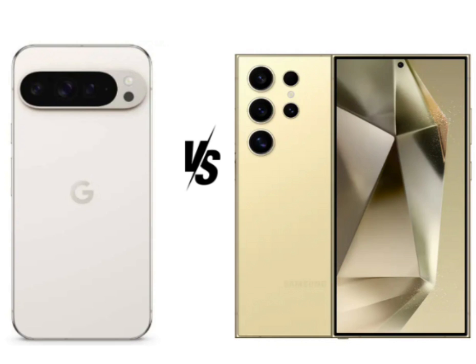The Pixel 9 Pro XL features a 6.8-inch LTPO OLED display with high resolution, offering a peak brightness of 3,000 nits. It supports a 120Hz refresh rate, HDR10+, and always-on display functionality. The Galaxy S24 Ultra, on the other hand, boasts a 6.8-inch dynamic LTPO AMOLED 2X display with higher resolution and a peak brightness of 2,600 nits. It also supports a 120Hz refresh rate, HDR10+, and has an always-on display feature. Both displays offer stunning visuals with vibrant colors, deep blacks, and high brightness levels, making them perfect for media consumption. They also share similar sizes, refresh rates, and HDR capabilities, ensuring smooth and immersive viewing experiences.